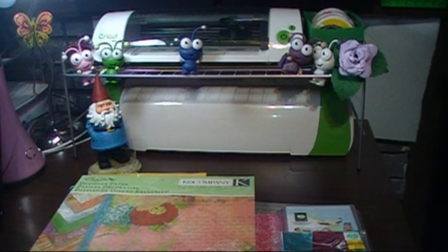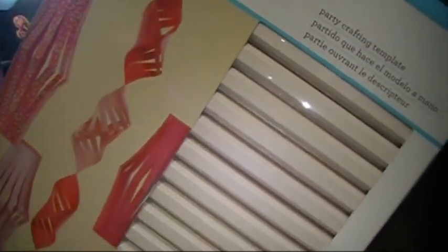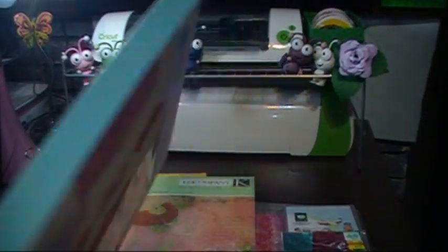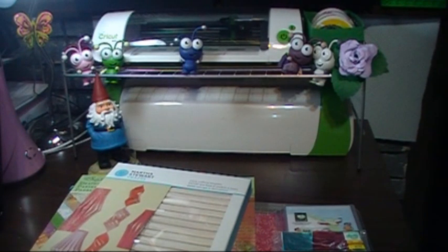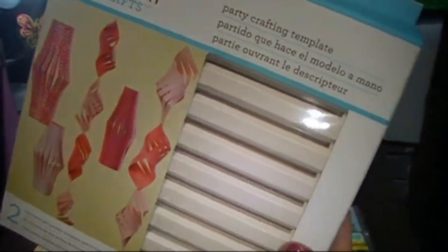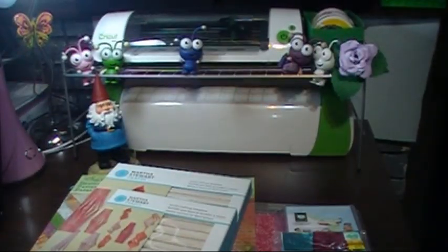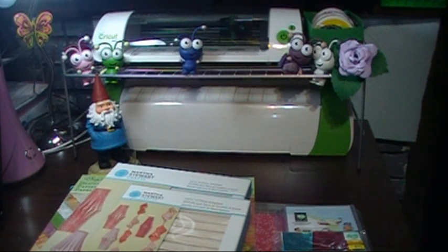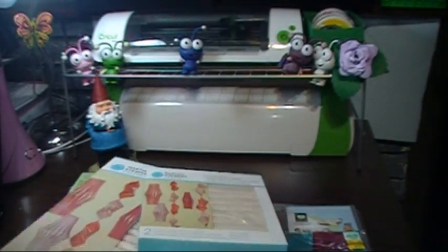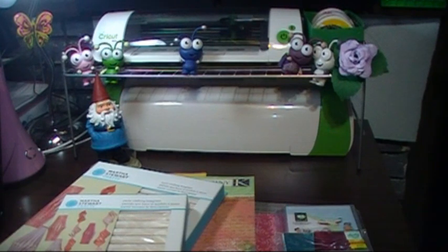I got more Martha Stewart crafts — I'm not sure exactly what I'm going to do with this so I'm not going to open it, but it was on clearance, really cheap, like five dollars when it's normally around twenty. I got this one and this one too — this was a couple dollars cheaper, unbelievably cheap. Looking at my receipt, this one was $4.99 and this one was $3.49.